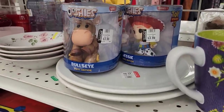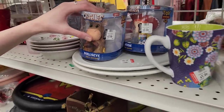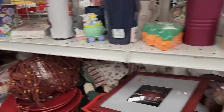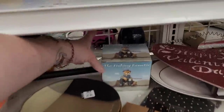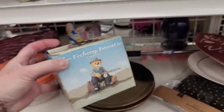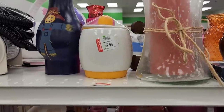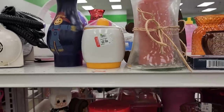Ooshies — Bullseye and Jessie. Are they squishy? It sounds squishy, and Ooshies sounds squishy. The fishing fanatic figurine. That's funny. That one does not have hair, so that is not worth as many points.